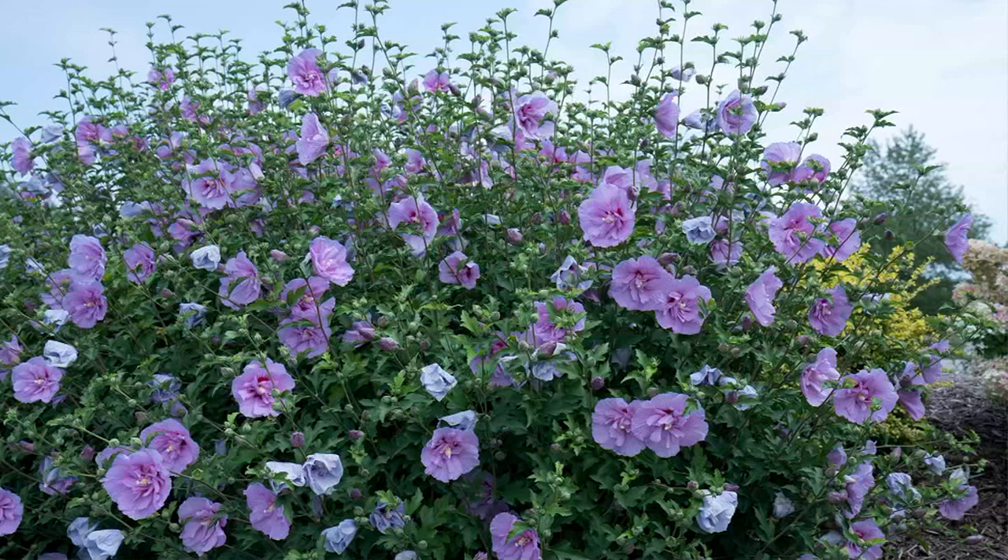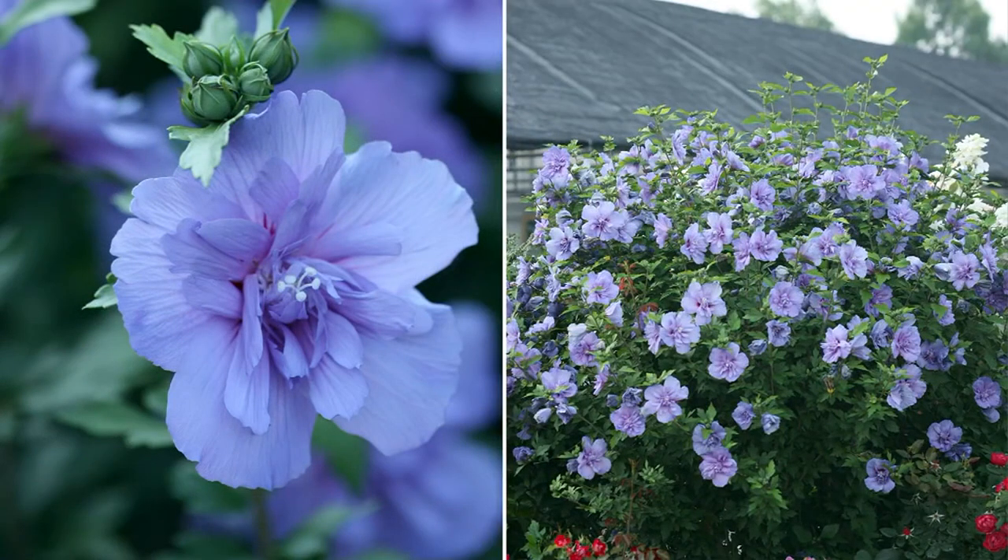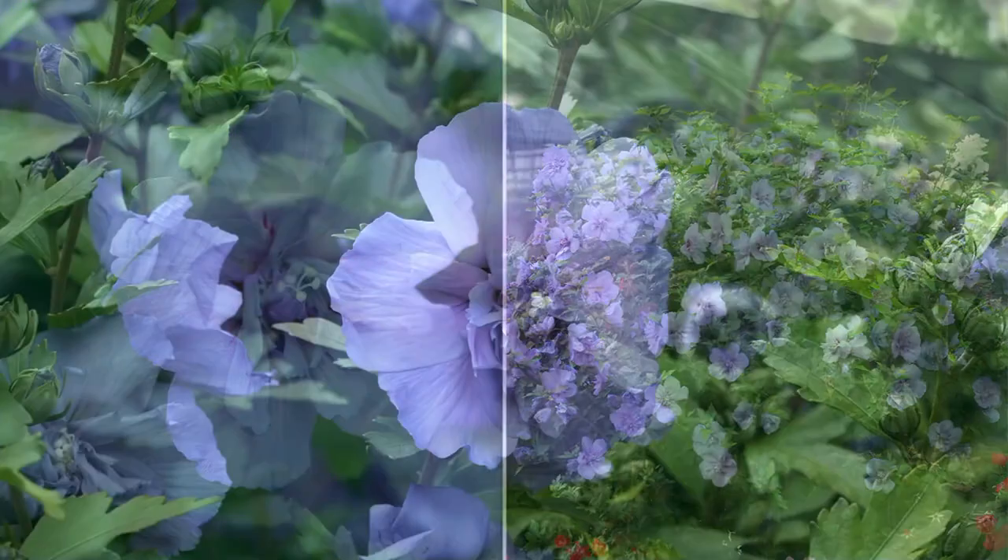Hibiscus-like flowers usually only flower on the end of the stem, but these seem to flower all the way through — and they're beautiful, they're delicate. It's elegance and beauty in the garden. Look at that perfect sky blue. This is the only blue hibiscus I've ever seen in the world — they're rare, we don't have very many, and it's taken us two years to grow these.